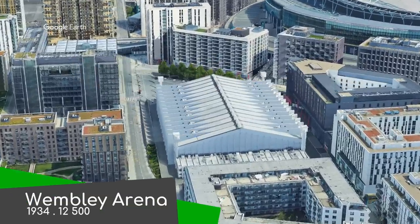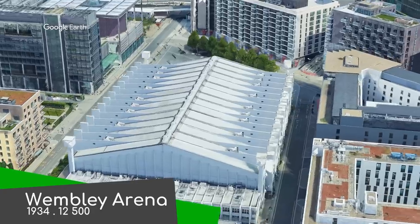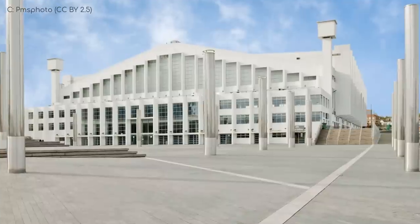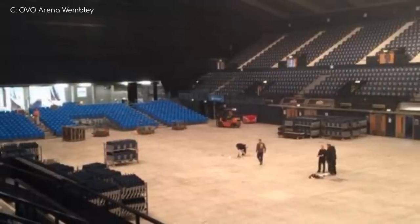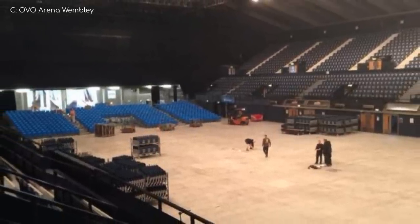The SSE Arena, or just Wembley Arena. It has a fascinating history, opening in the 1930s as an aquatics venue and being modernised in the mid-2000s. As you can see though, it has still kept some of its old-school charm — the exterior is more or less how it was back in the day. Once again, it's definitely more of a music venue, but it does host the occasional sporting event.